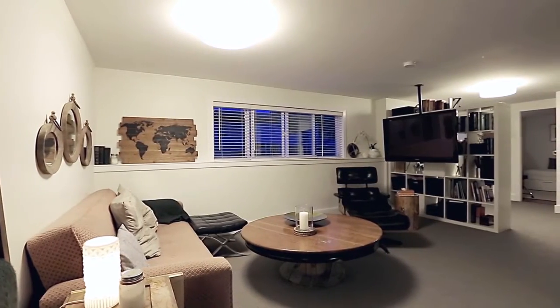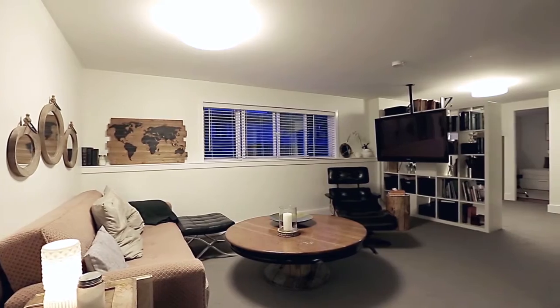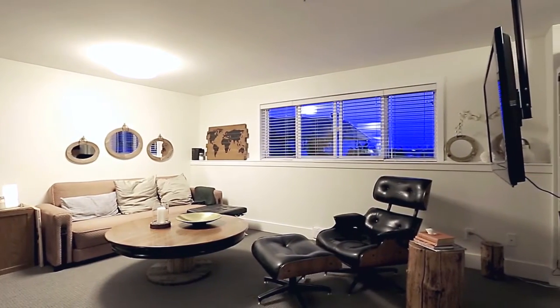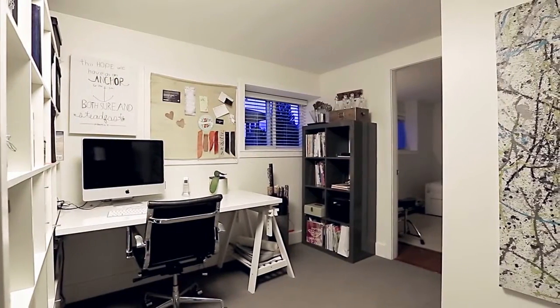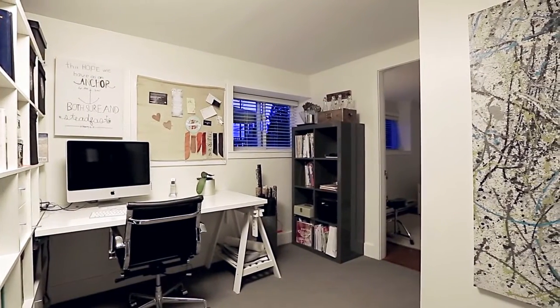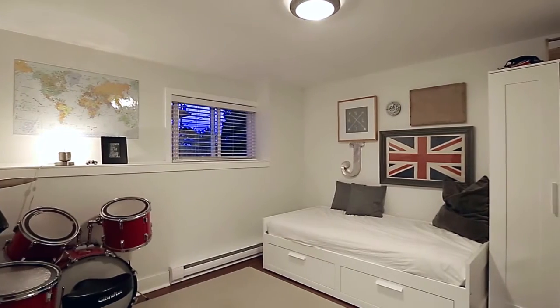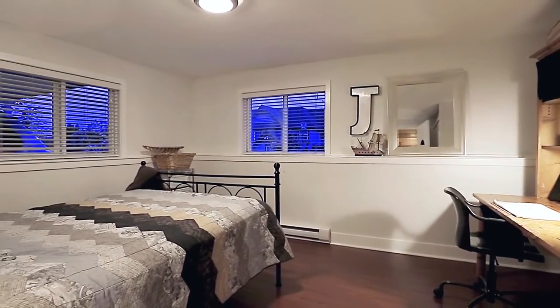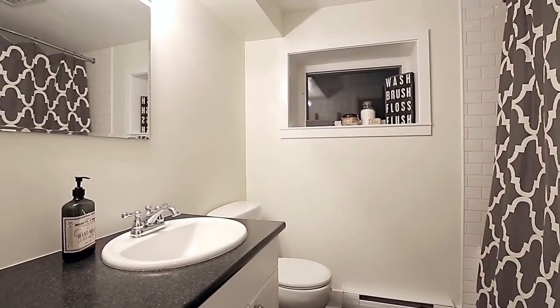Downstairs, you will come into your comfortable family room, with a wide window that also captures views towards the Fraser River, and with enough space to include a quiet study area. Down here, you will also discover two additional bedrooms, which are perfect for your growing family or hosting overnight guests, as well as a full bathroom nearby.